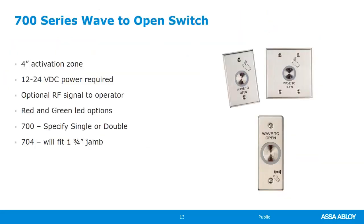The wave to open switches are the 700 series, and are 12 or 24 volt DC powered. Many of our operators have a 24-volt power supply available, so you can power these directly off the operator — just one wire run from the operator to the switch. You need a minimum of four conductors: two wires for the activation switch and two for power. You can order a single, a double, or the narrow 704 model, which fits into a one-and-three-quarter-inch aluminum jamb for a clean look.